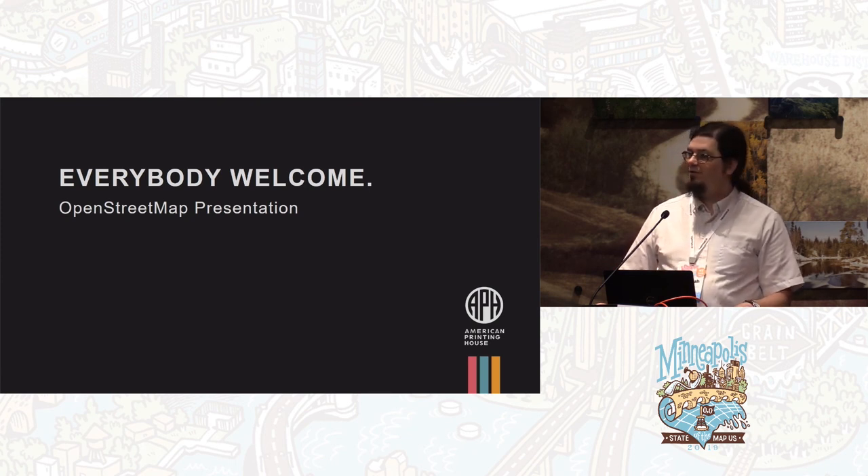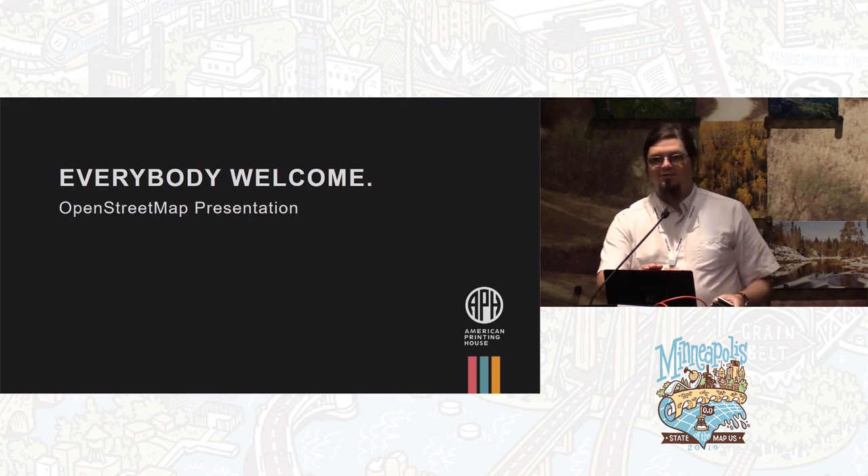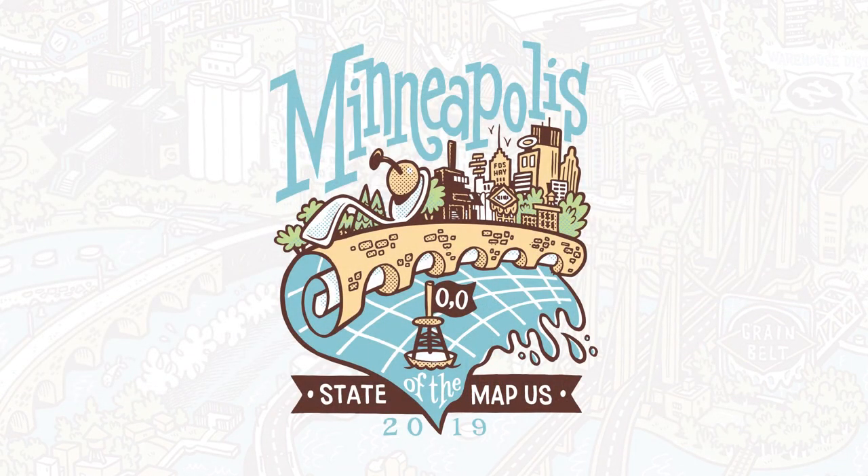I will be around for the rest of the convention if you have any other questions. Thank you.